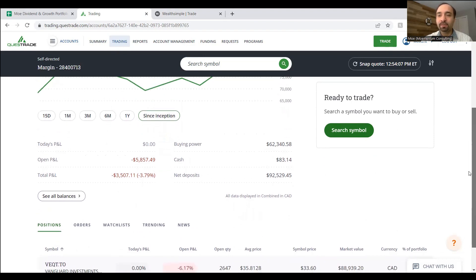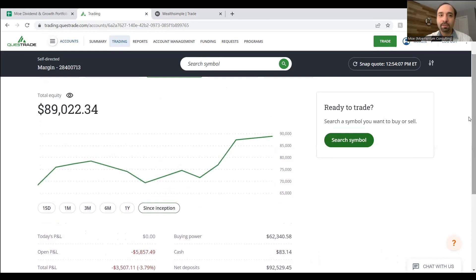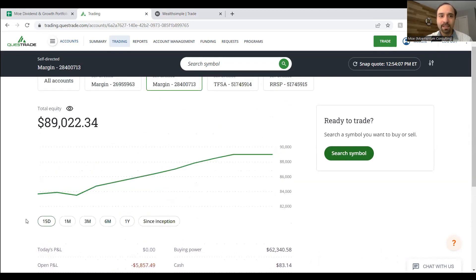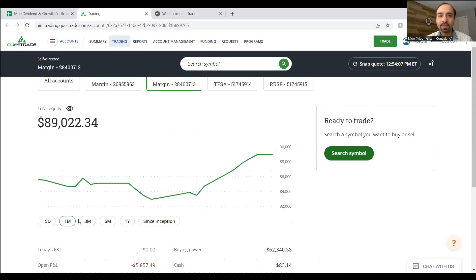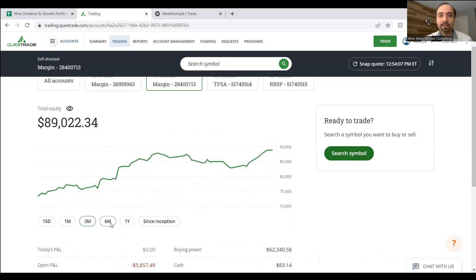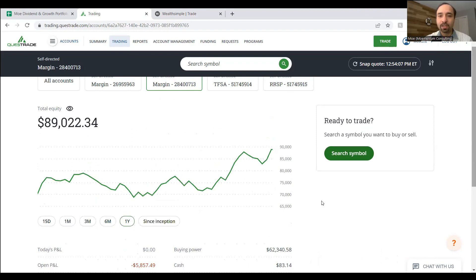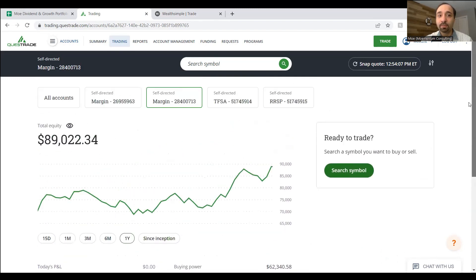The improvement is really thanks to the good start to the year we've seen in the stock market. Looking at the past 15 days, you can see how the value of the fund has grown from $83,600 to now close to $89,000. Of course, we've continuously added more funds to this account, so this reflects both the fund's performance and our ongoing contributions to this portfolio.